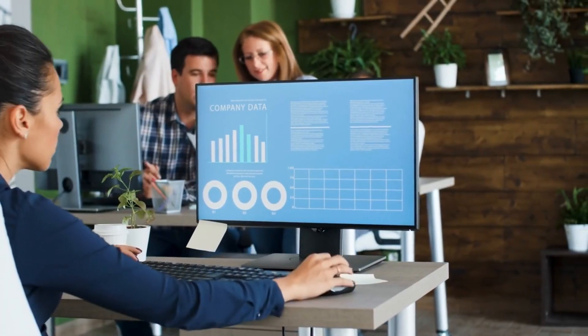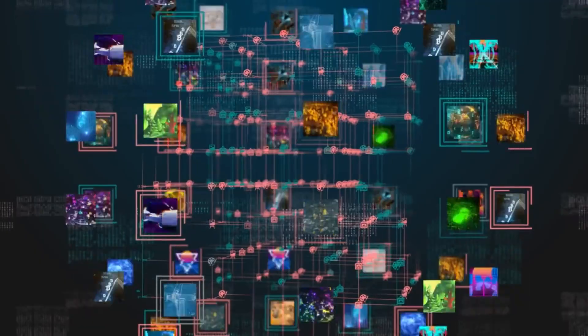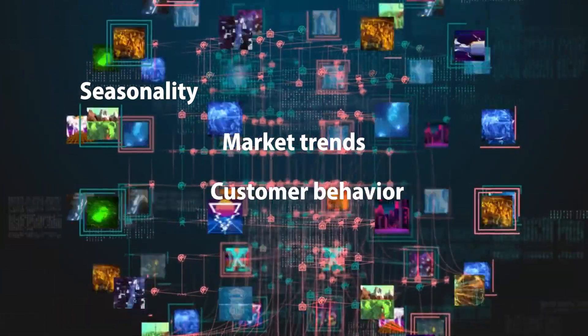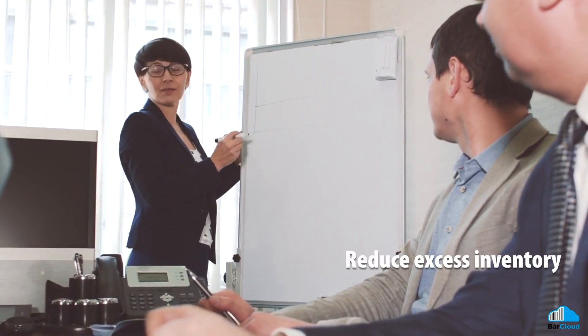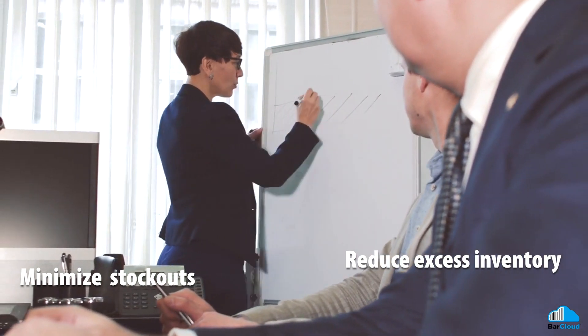Over time, AI models will continuously improve their accuracy by incorporating new data such as seasonality, market trends, customer behavior, and external influences. With AI-driven inventory forecasting strategies, businesses can reduce excess inventory, minimize stockouts, and improve their overall inventory turnover.